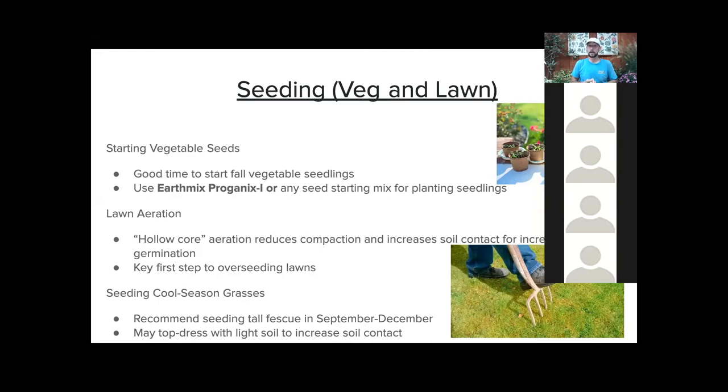I want to mention seeding: vegetable seeds for fall veggies might be a good idea to get started right now, assuming they'll take about a month or so to come up and be ready for planting. Proganix Eye is a product we make in-house that's great for starting seedlings. Lawn seeding is also probably a great thing to do September through December. The big thing a lot of folks miss out on is core aeration, especially if you haven't had an aeration done in a few years — every five years is really a good idea at least.